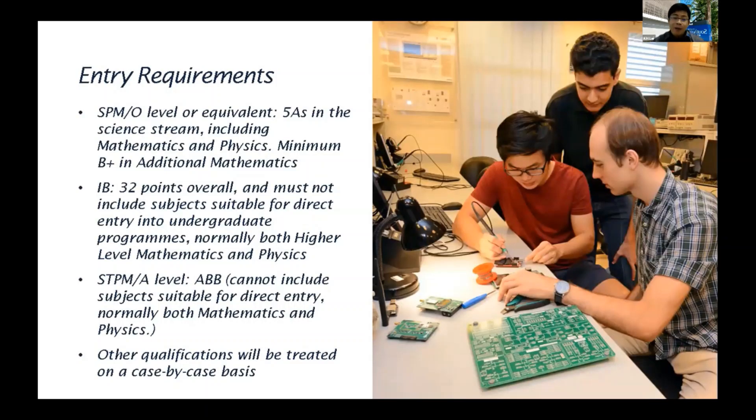Our entry requirements: the mainstream intake comes from SPM O-level or equivalent. The standard requirement is five A's from science stream, with mathematics and physics being two of those A's. For SPM holders, a minimum B-plus in additional mathematics is required. IB requires 32 points overall. STPM and A-level require ABB. Other qualifications are treated on a case-by-case basis.